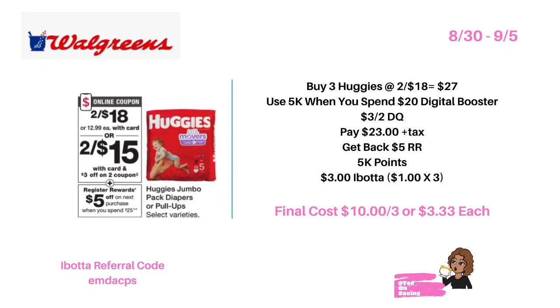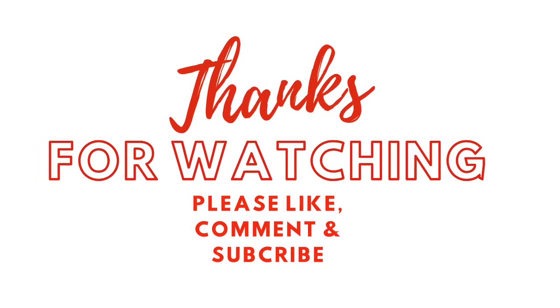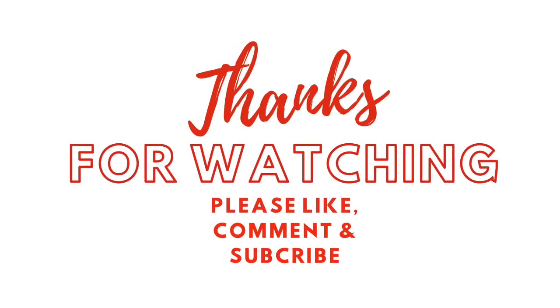With that being said, it's Tee on Savings. I want to thank you for taking time out of your day to watch this video. If nobody's told you today, you are absolutely amazing. I will see you in the next video — smooches, bye!